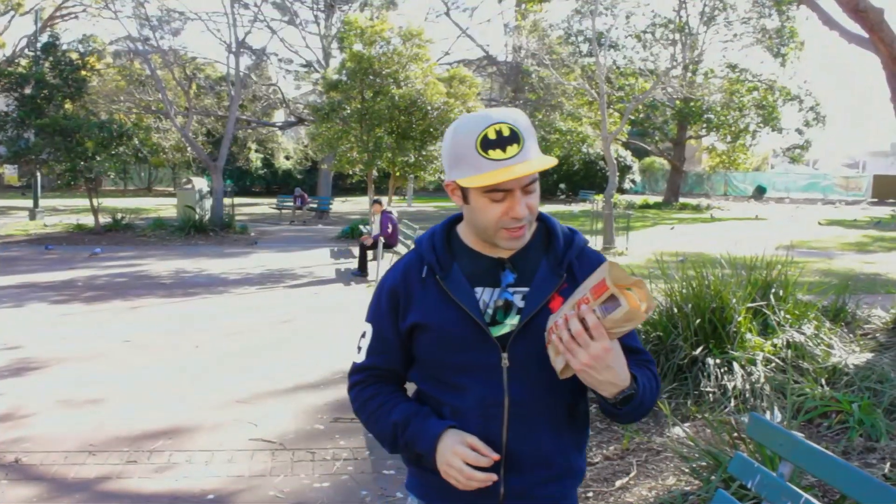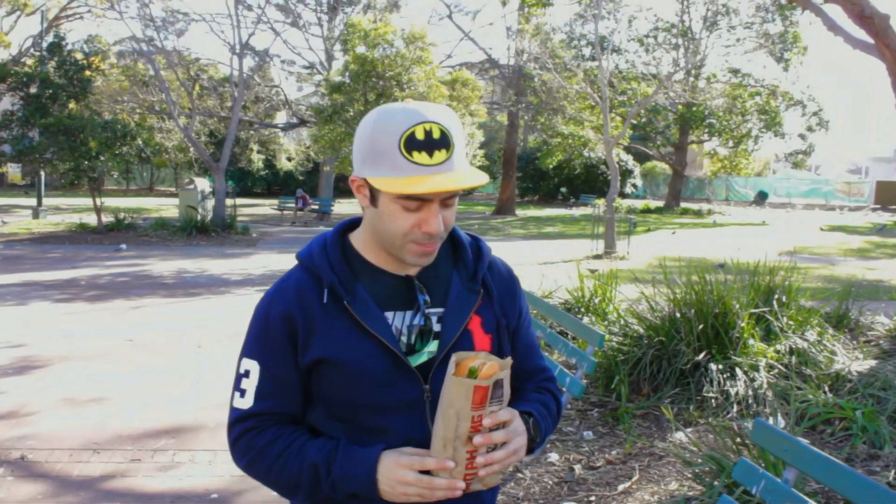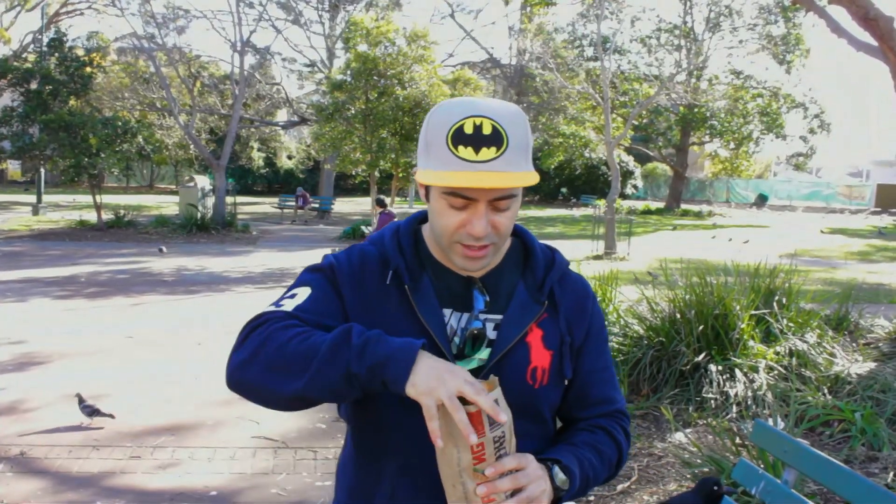Hi everyone, today we're going to be reviewing the Banh Mi shop called Nam Phong here in Bankstown. Actually it's my first time trying this. I believe I've tried it in the past but I can't really remember. So let's have a look.